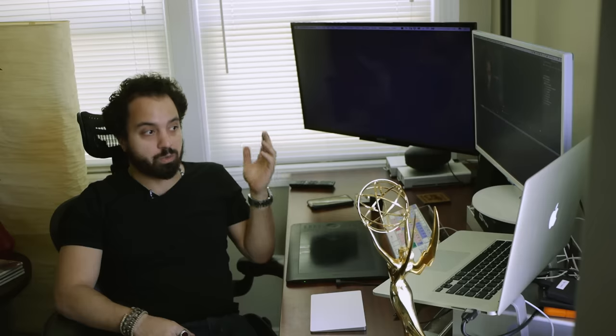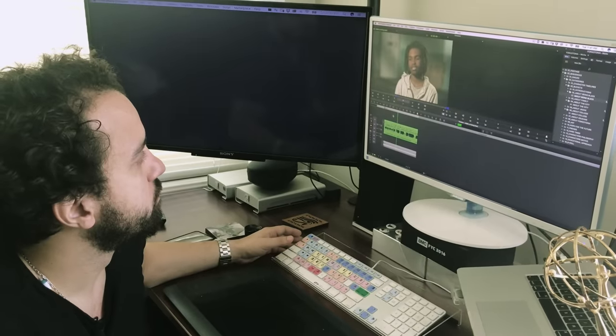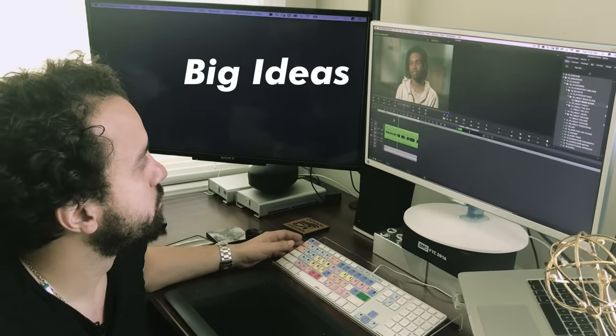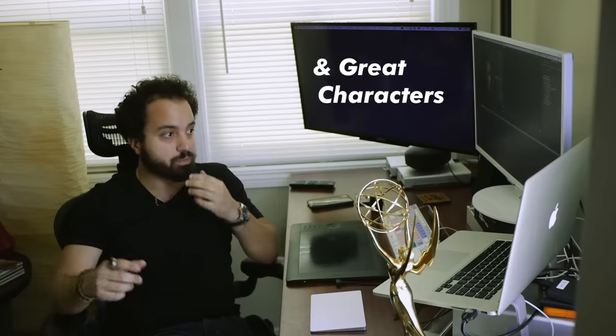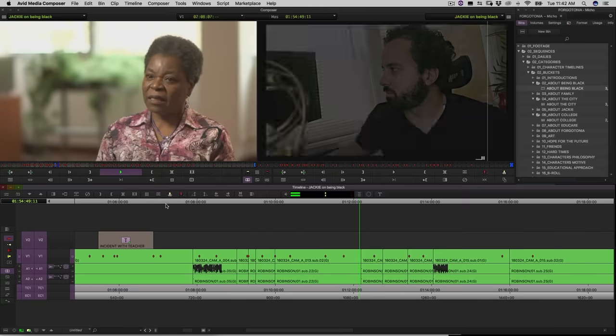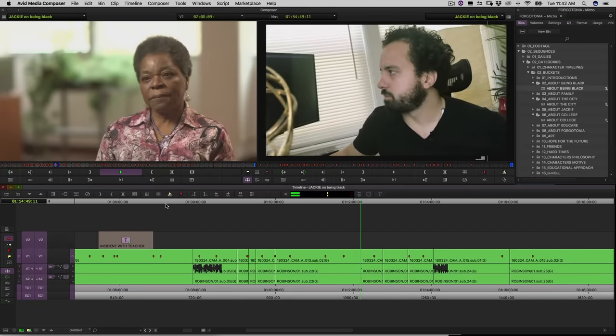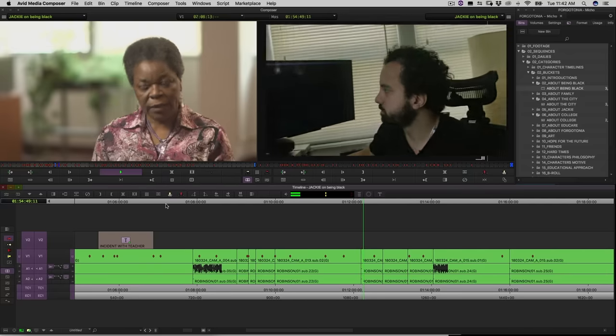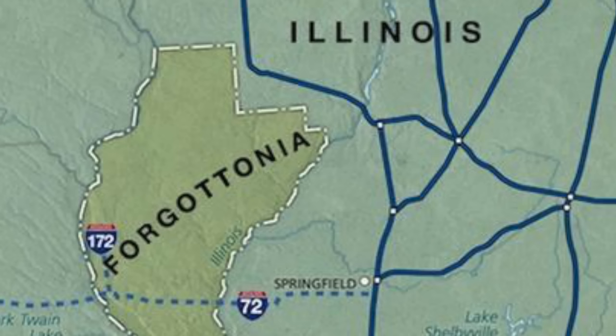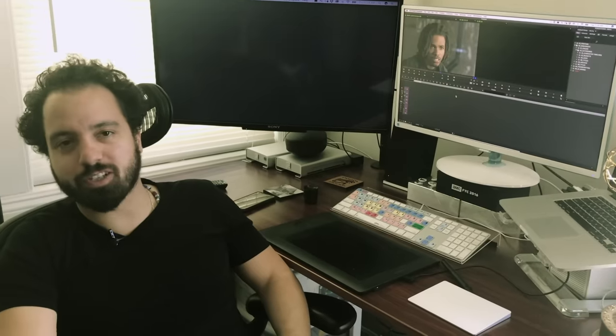It really helps in the long run. It tells me what's in the footage. And after watching, I start realizing big ideas — who are the best characters, who are the most charismatic. What are you working on right now? So I'm actually working on a documentary called Forgotonia. It means 'the forgotten place.' It's about this group of amazing women in Chicago who created an organization that provides early childhood education for young Black kids.